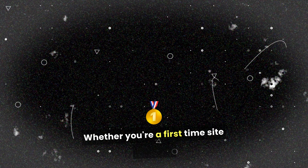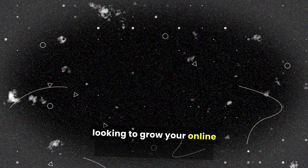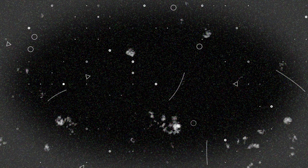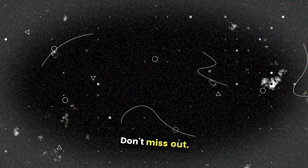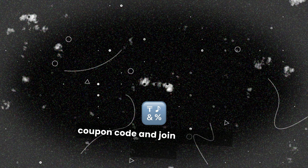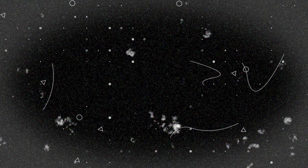Whether you're a first-time site owner or looking to grow your online presence, Bluehost offers the perfect combination of simplicity and power. Don't miss out — click the link in the description, grab your coupon code, and join the millions who trust Bluehost to bring their websites to life.